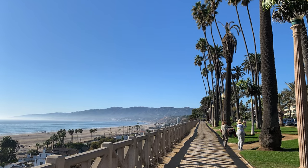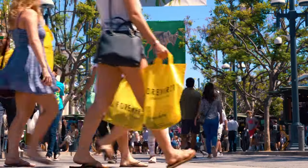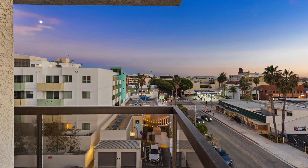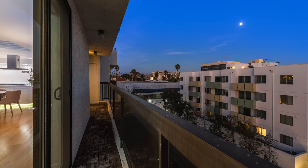Located blocks from Palisades Park, the beach, and the Third Street Promenade's popular shops and restaurants, find white oak hardwood floors with walls of windows framing the city, treetop views, and three private balconies.